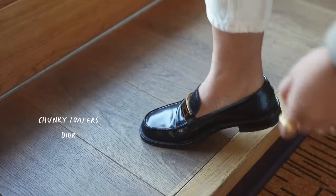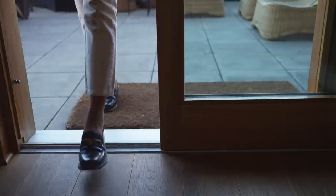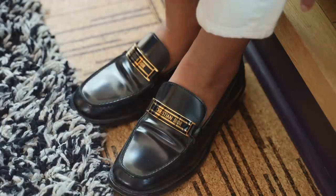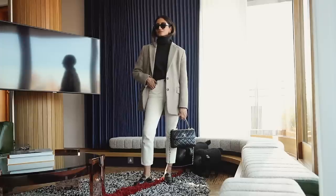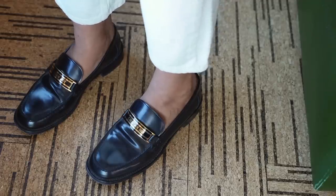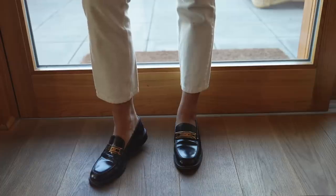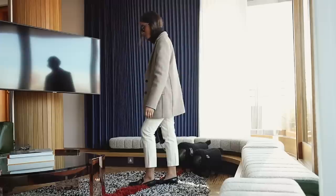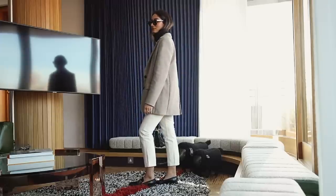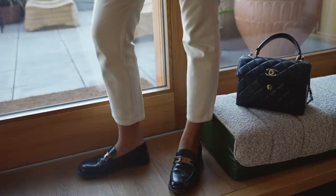Moving on to my chunky loafers by Dior — chunky loafers have had a real moment this year. These are a pair I picked up last year and I absolutely love them. They took me a while to get into how to style them because they are quite a statement. I really love the shiny patent leather paired with the gold bar — it looks really luxurious and it's a real bold statement. We're heading into colder months but you could definitely wear these with tights for a bit more warmth. I love how masculine they are, so when paired with some of my more feminine outfits they really help balance things out.